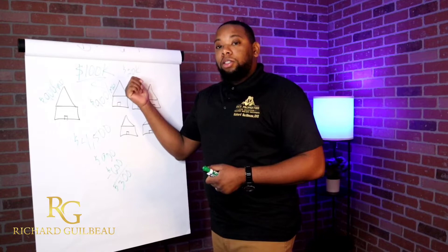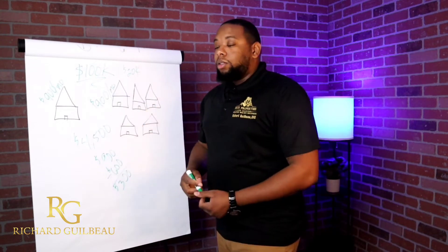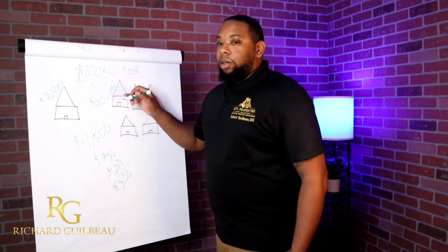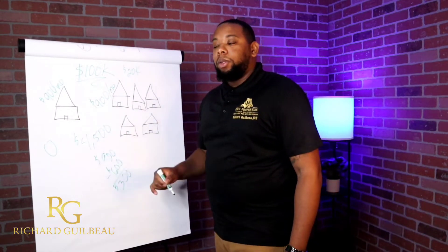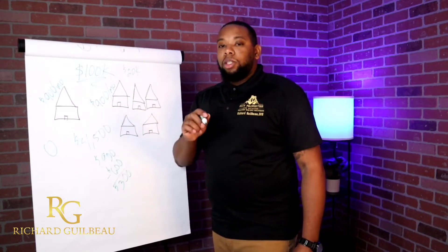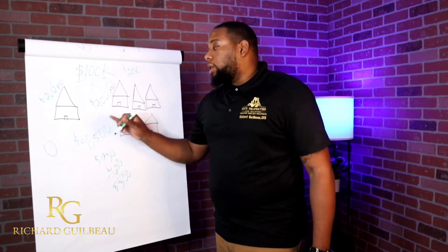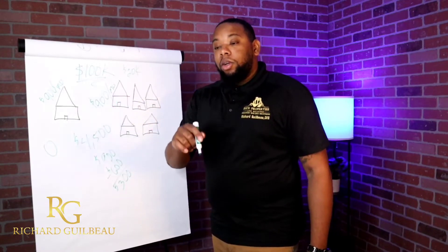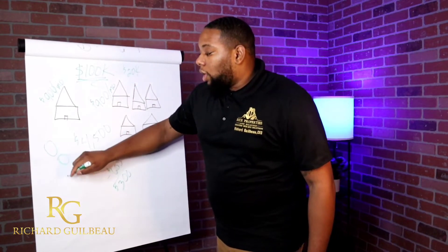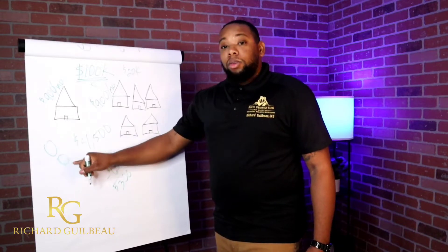You can pay your contractors with a credit card or use your capital. Instead of using your $100,000 — or your $20,000 — to buy your property, now you're using a credit card. You just took zero money out of your pocket to buy that property. All your closing costs and everything can be paid with a credit card. There are different ways to do it — reach out to me if you need to know. You took zero dollars out of pocket to purchase your property, and used your business credit to fix it up. So your $100,000 stays in your pocket.